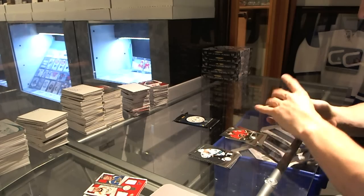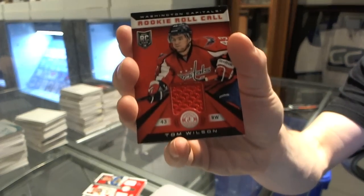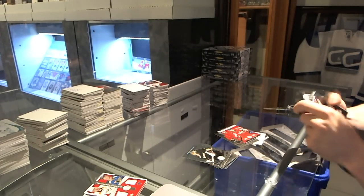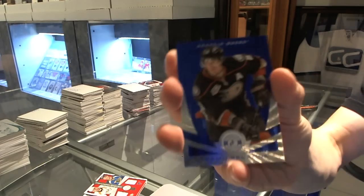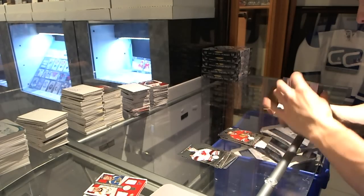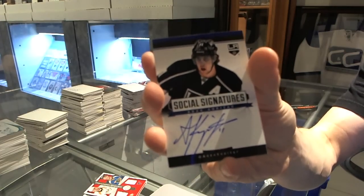Rookie for the Flames, Max Reinhart, and a Rookie Roll Call jersey for the Washington Capitals, Tom Wilson. And a Platinum Blue, number to 50 for the Anaheim Ducks, Teemu Selanne. Rookie for the Hawks, Mike Kostka. Social signatures, number to 199 for the LA Kings, Angers.